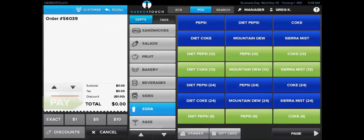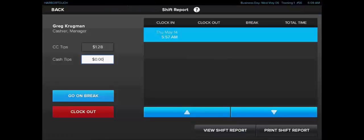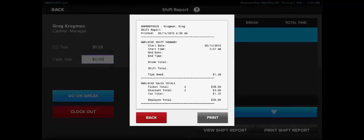Now we'll go ahead and take a look at the shift report for this user. We're going to load the employee's shift report by selecting the employee's name in the upper right-hand corner of the screen. We'll see a few options available, and the third one is going to read Shift Report. Once we click on the shift report, we're going to be able to see a lot of different information. First, it's going to show any captured credit card tips for that particular shift. We can also view and declare any cash tips that have been collected during that shift. There's a blue button to send the employee on break and a red button to clock them out and end the shift entirely.